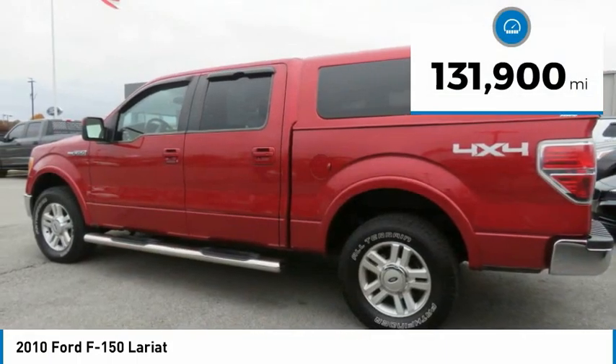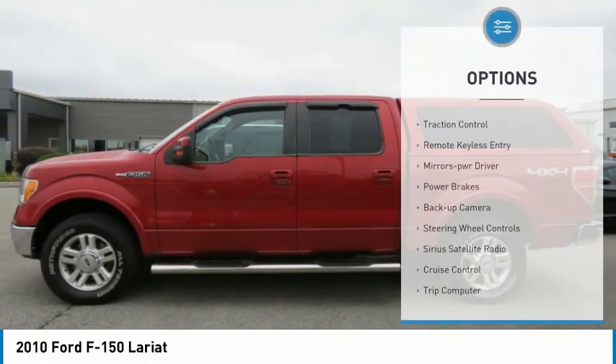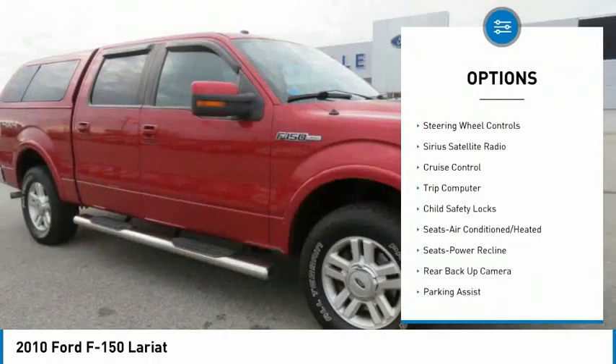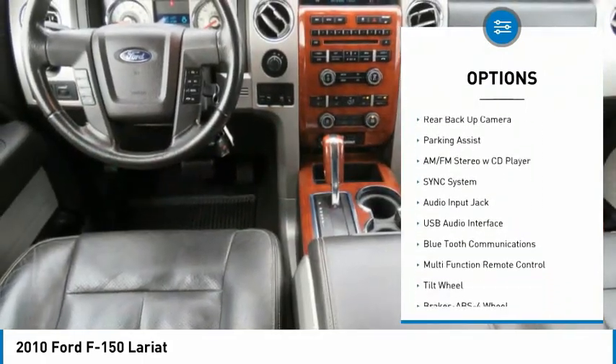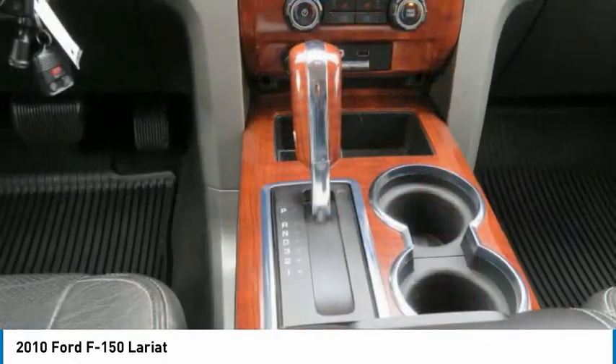This vehicle has less than 135,000 miles. Here are some of this vehicle's great options: traction control, remote keyless entry, mirror memory, power brakes, backup camera, steering wheel controls, Sirius satellite radio, cruise control, trip computer, child safety locks.